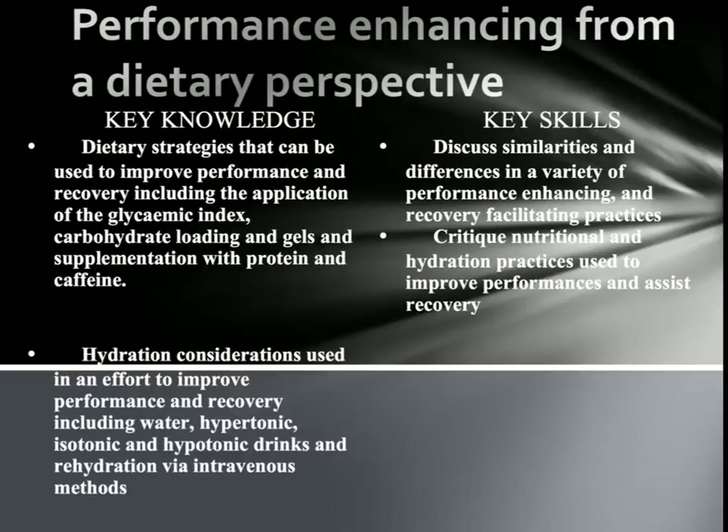They include a few different things, especially carbohydrate loading, gels, and supplementation especially with protein and caffeine. We'll also be looking at different hydration strategies for improving performance and recovery, including sports drinks. We also need to discuss the similarities and differences in different ways of recovery and critique which is the best method to use in different situations.